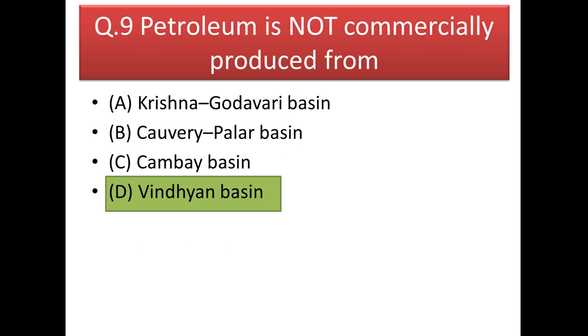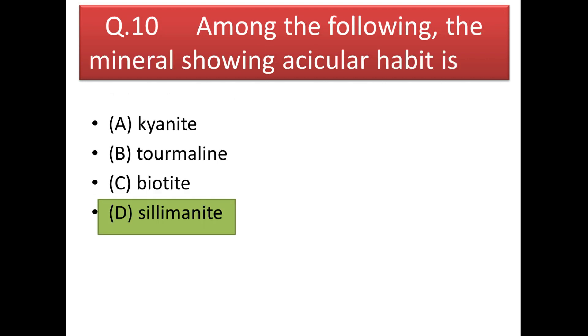Next question: petroleum is not commercially produced from the Vindhyan Basin, because except for the Vindhyan Basin, all the other basins given in the options have produced petroleum commercially.